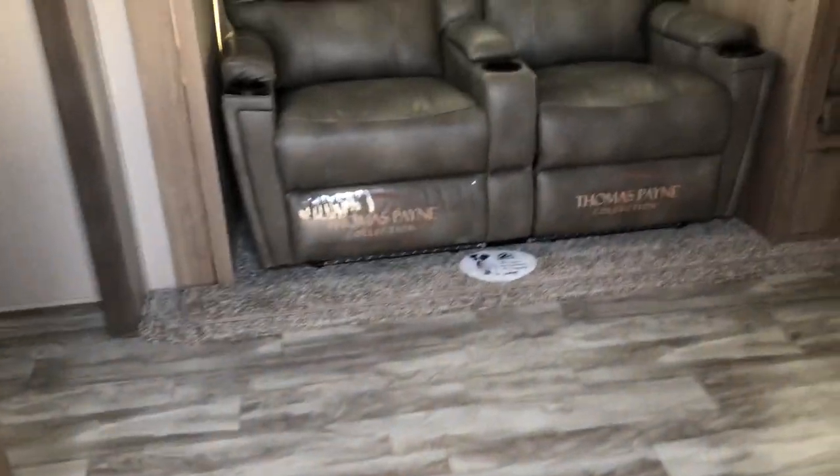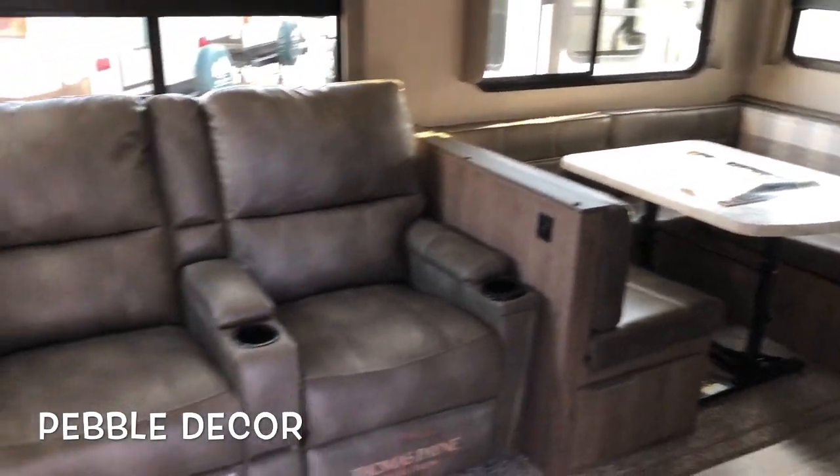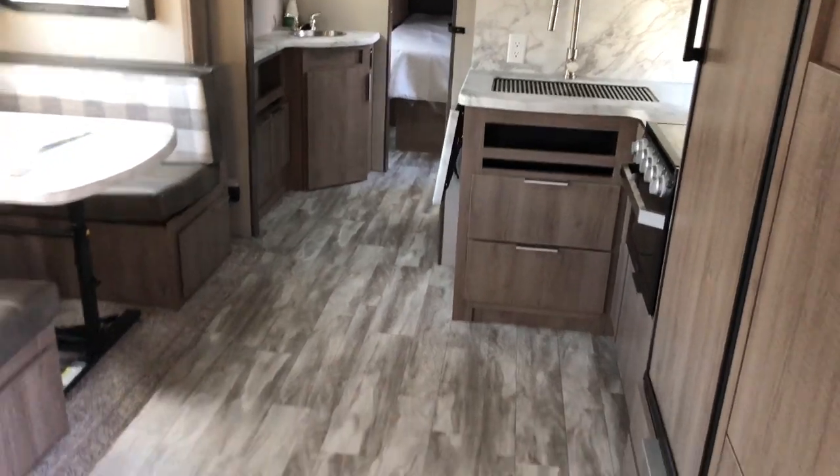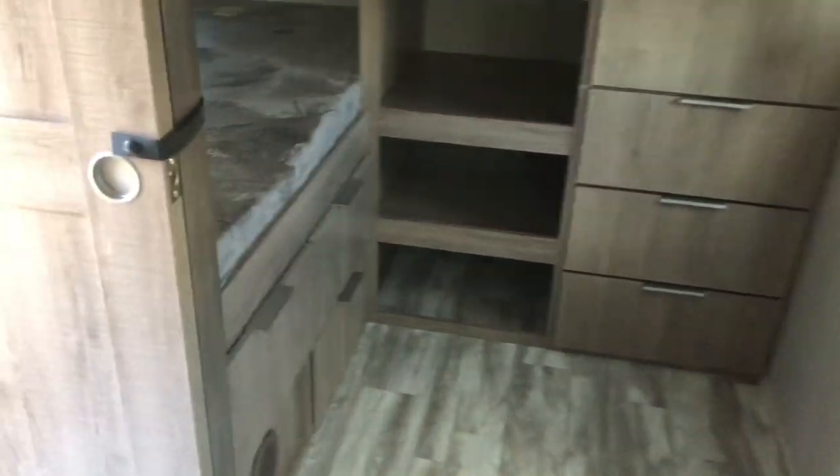Entering into the 3000 QB Imagine, you'll see the new pebble decor. You have theater seating, a U-shaped dinette, a nice large living area, a kitchen, and bunks in the back. The bunk area has pocket doors — no curtains in this floor plan — providing good separation.